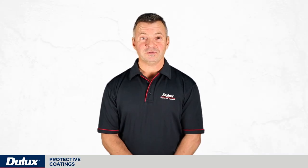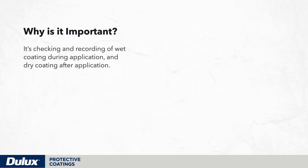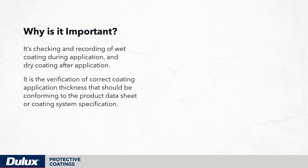Let's talk about measuring the wet film thickness of coatings and the dry film thickness of coatings. Why is it important? It's the checking and recording of wet coating during application and dry coating after application. It is the verification of correct coating application thickness that should be conforming to the product data sheet or coating system specification.